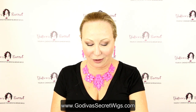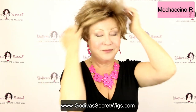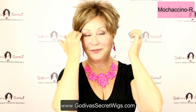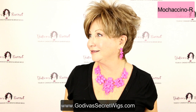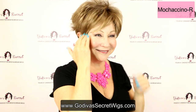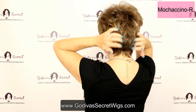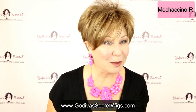Next, we have Mochaccino. It's a little softer brown, still with a little hint of blonde tones to it. Such a natural, just like a golden brown with that blonde all throughout it. Really, really natural color. Mochaccino.